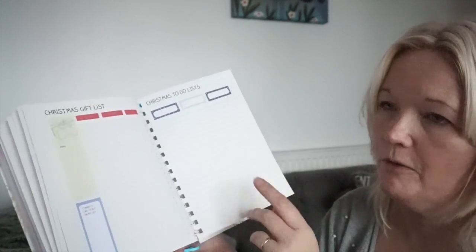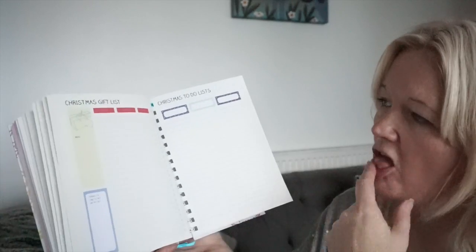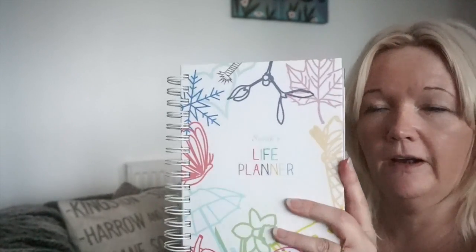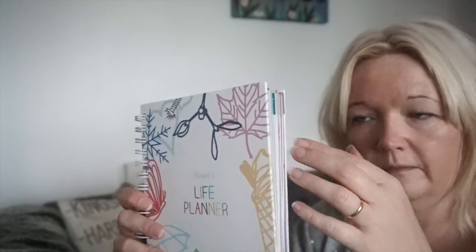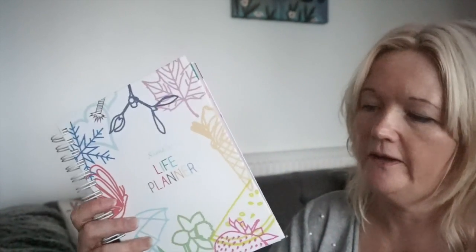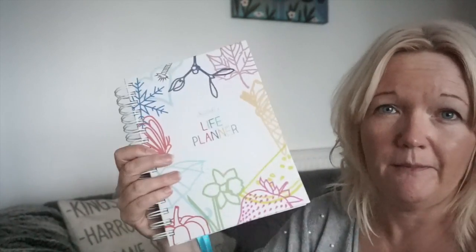Expenses — which I'll never write down, I'm terrible. I've got literally a big envelope of expenses over there that I need to go through. Christmas gift list, Christmas to do — so you can just keep adding. I love that you can just add whatever you want. And then there are a few plastic sheets at the back to keep your notes in. I'm going to go through now and put my monthly tags on to show you that. It's fab, I love it.